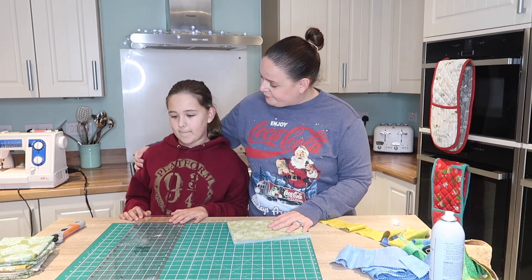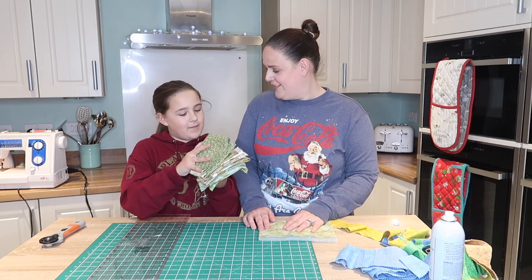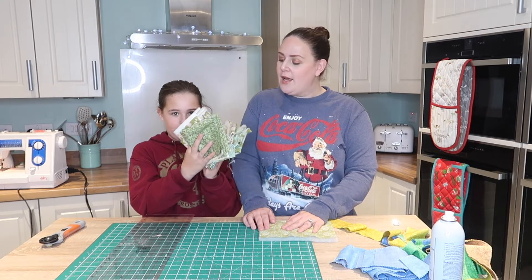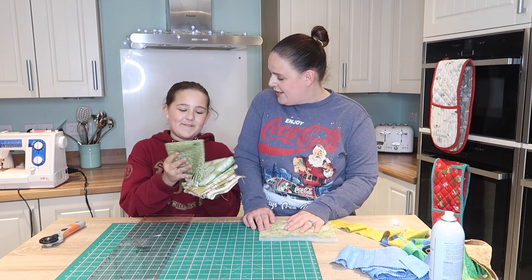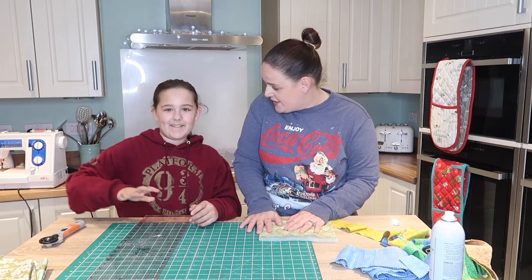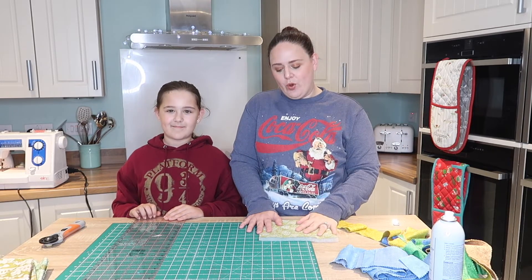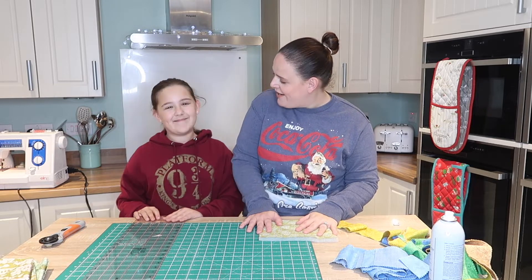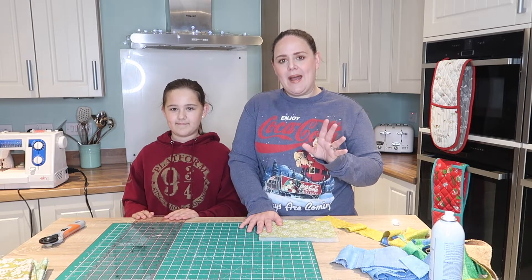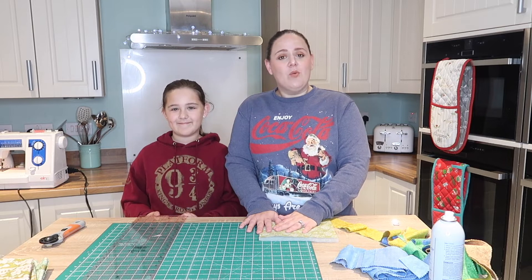Before we start we've got a giveaway! We're giving away four fat quarters — they're all Tilda, they're all green and they're absolutely gorgeous. To enter the competition you have to comment the best elf name. We've got a new girl elf, so pop the best girl elf name in the comments below. Lily will choose her favourite and we'll reply to that comment on Tuesday at about quarter to five, and we'll send those out to you.